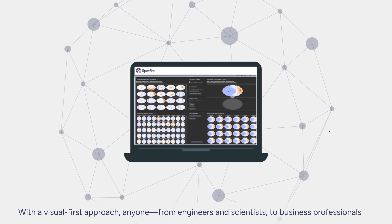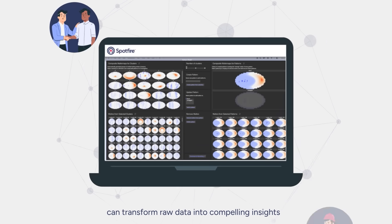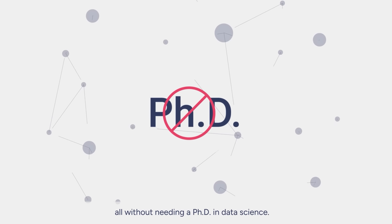With a visual-first approach, anyone — from engineers and scientists to business professionals — can transform raw data into compelling insights, all without needing a PhD in data science.